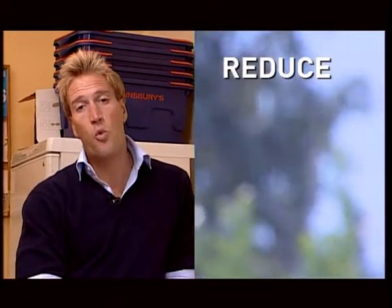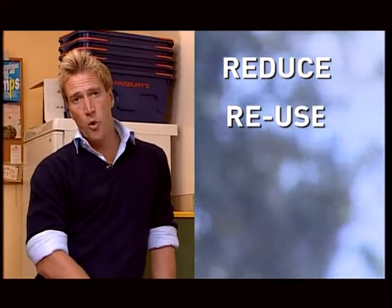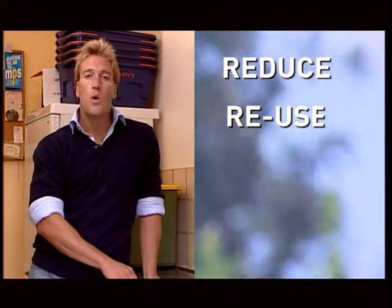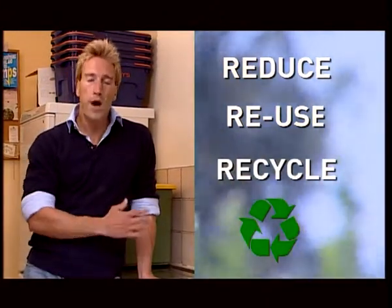Recycling saves energy and resources — that's a fact. It also reduces the volume of waste that needs to be disposed of. But recycling represents only the end of the chain in terms of good waste management. The best thing is to avoid creating the waste in the first place, to actually reduce the amount of waste we make. The next best thing is to reuse items in their current form — carrier bags or glass milk bottles, for example. When these aren't possible, then we should recycle. It makes perfect sense, really.